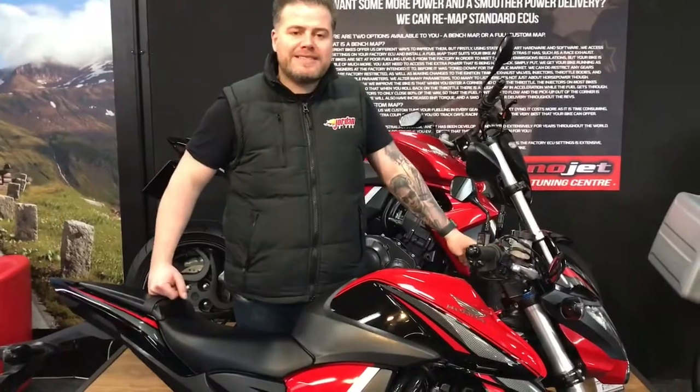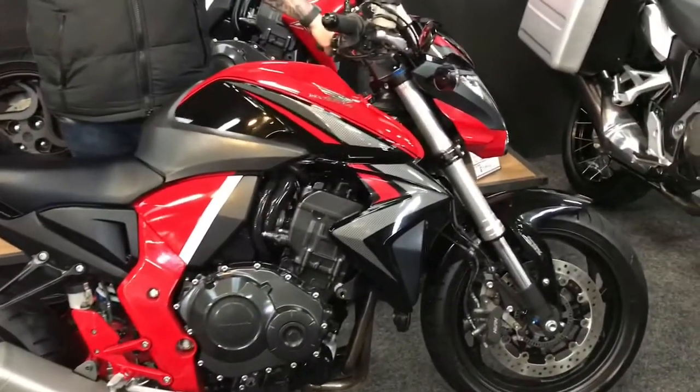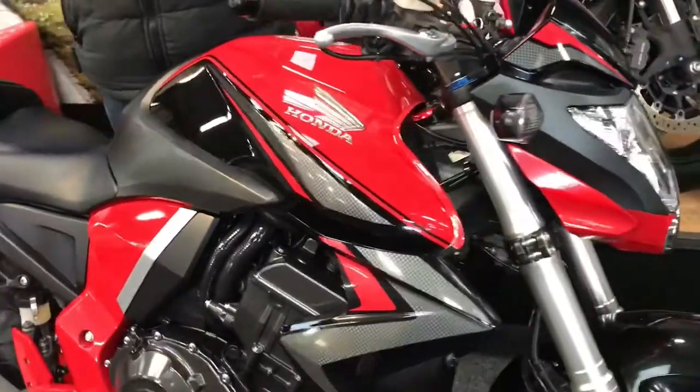Hi guys, Jason at Jordan Bikes. A lovely CB 1000R for you here — mega, mega popular these, always do really really well. Love the red over black, full red swing arm, red frame.